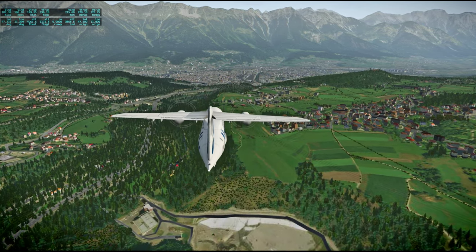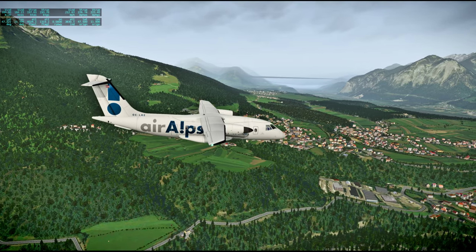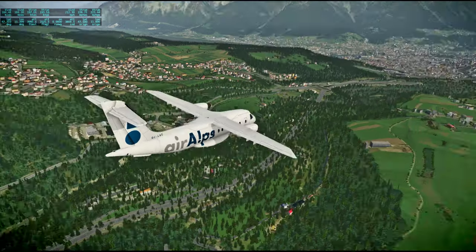Quite a plateau we've got here with all these little towns overlooking Innsbruck. And that's another cloud layer thing going on to the left there.